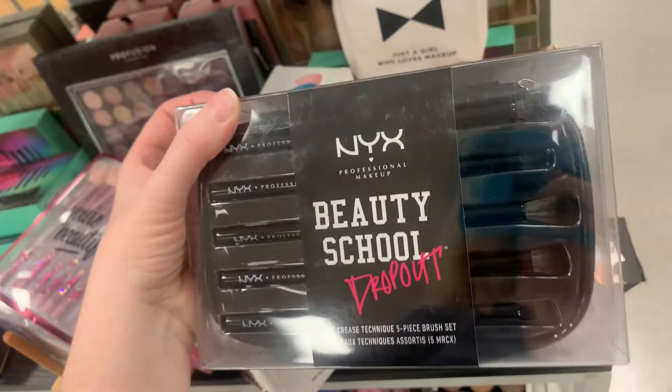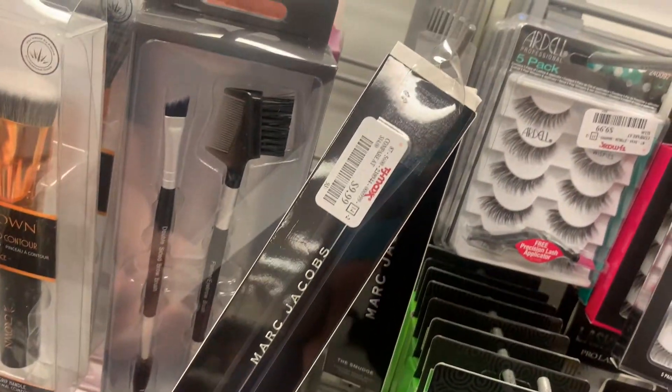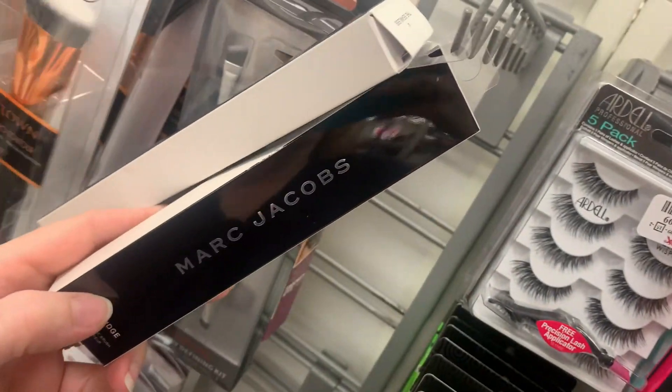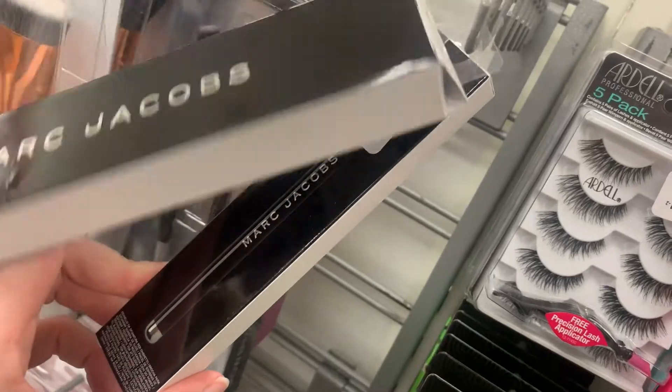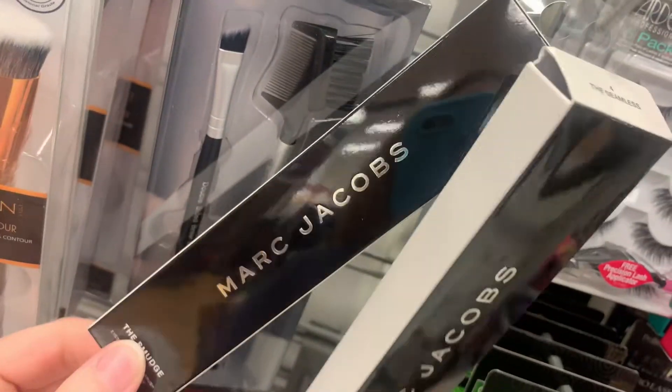This next one is the NYX Beauty School Dropout Eye Brush Kit, and they had it for $19.99. I thought that was kind of nice. They also had two Marc Jacobs brushes, both were $9.99 as well. One was a face paddle brush, and then the one in the back was an eye brush.